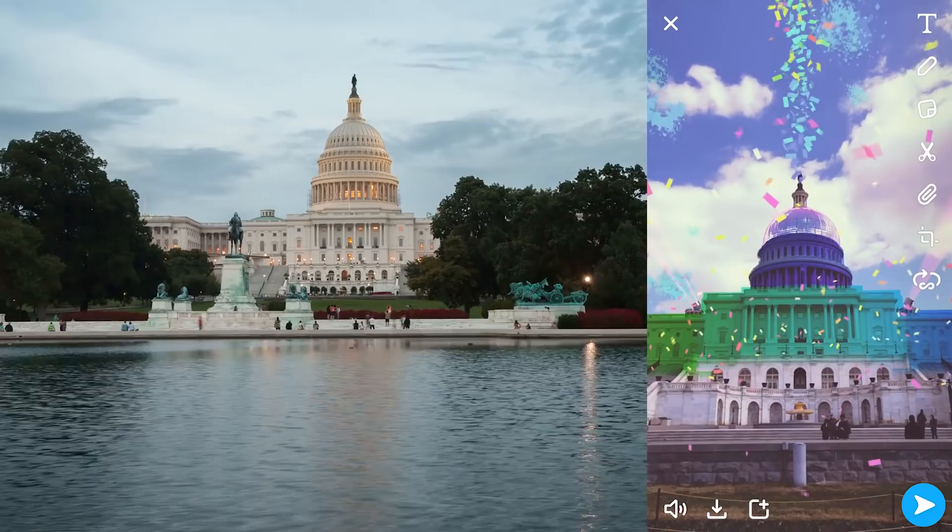Now, anyone can add a fresh perspective to their world with landmarkers in Lens Studio. We can't wait to see what you create!